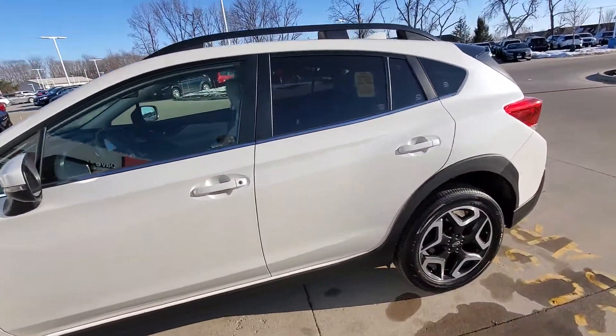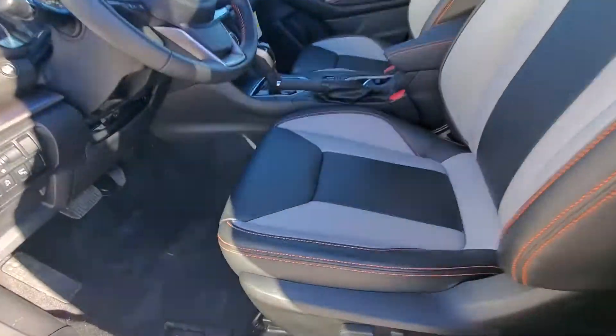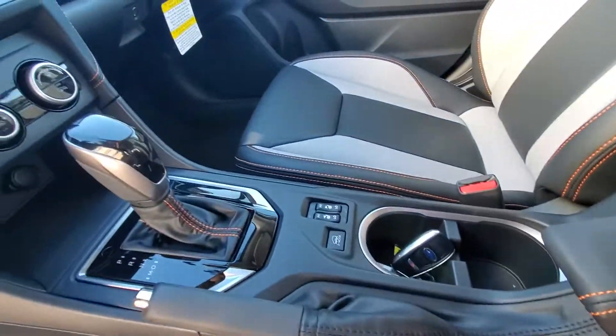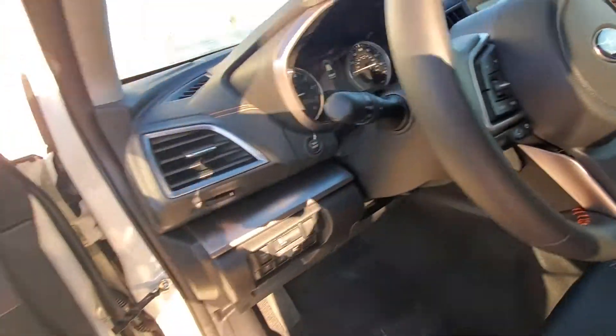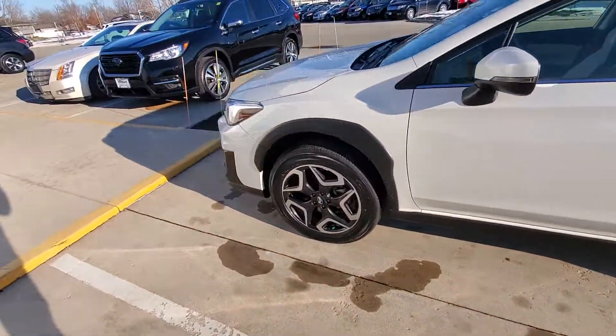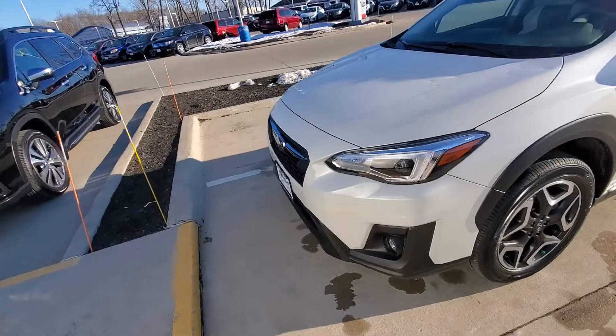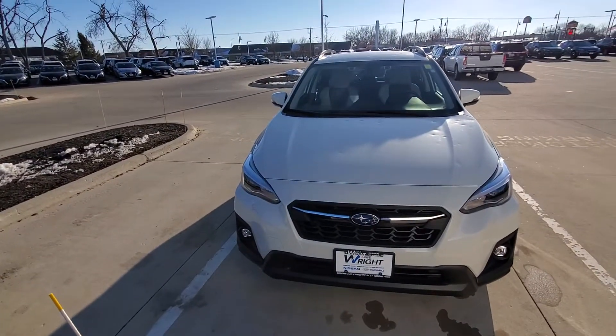It is a Limited trim, so you're getting the power seats, leather seats, and heated seats. You also get all the Subaru safety features — lane centering, adaptive cruise control, backup camera, Subaru EyeSight, great all-wheel drive, and great miles per gallon for an all-wheel drive vehicle. Give me a call back at 319-343-5152. Thanks!